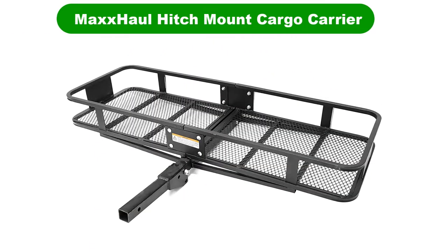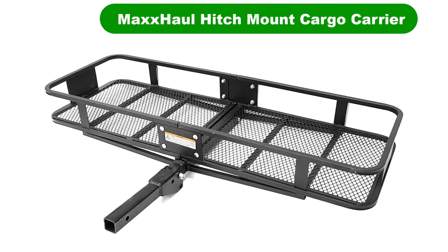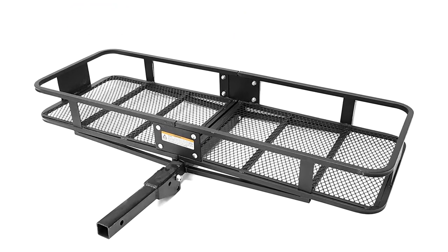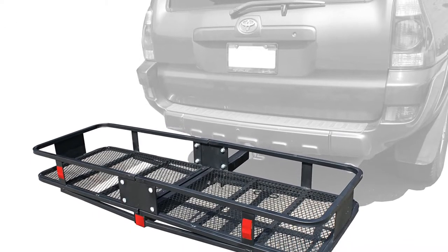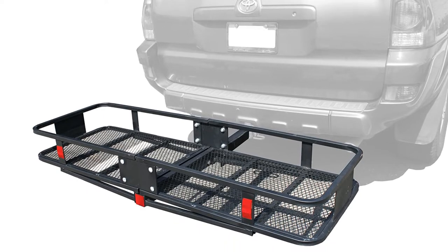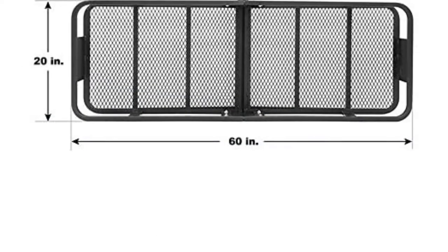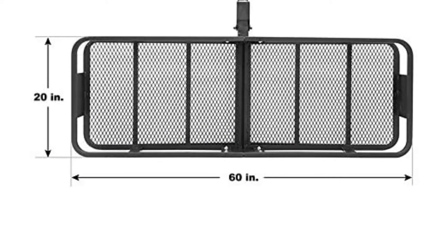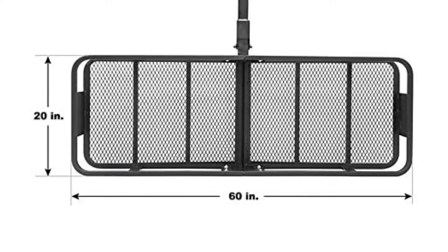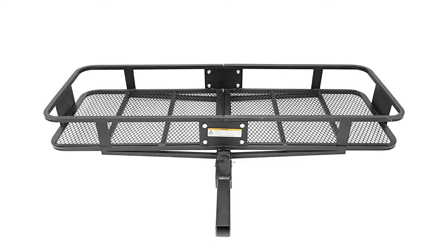Number 1. Our overall best pick for the money is the Max Hall Hitch Mount Steel Folding Cargo Carrier. This product, complete with gratuitous usage of the letter X, mounts up to a standard 2-inch towing receiver and can bear 500 pounds of properly distributed weight. Outer basket size is 5 feet wide and 21 inches deep with a half-foot lip. Usable storage dimensions are 1 inch smaller in each measure.